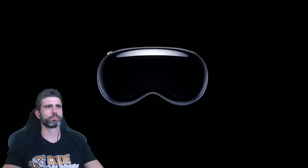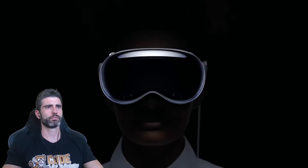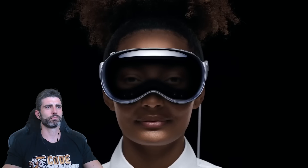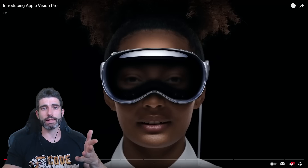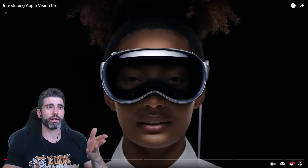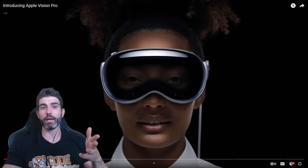Introducing Apple Vision Pro. The era of spatial computing is here. That's a really interesting line. So apparently they're doing the exact same thing that I was seeing on my Twitter feed — as soon as Apple launches something, now AR is actually a thing.